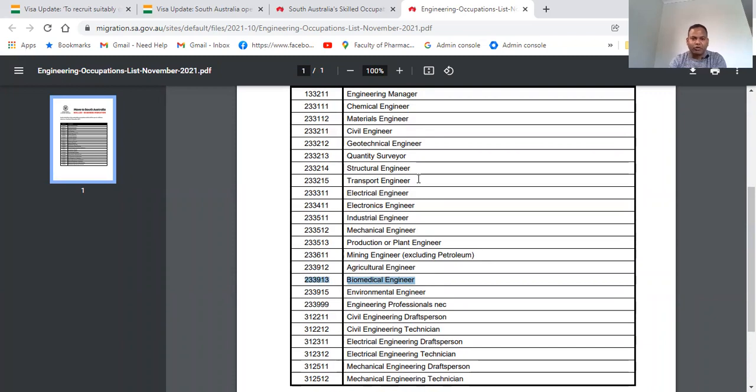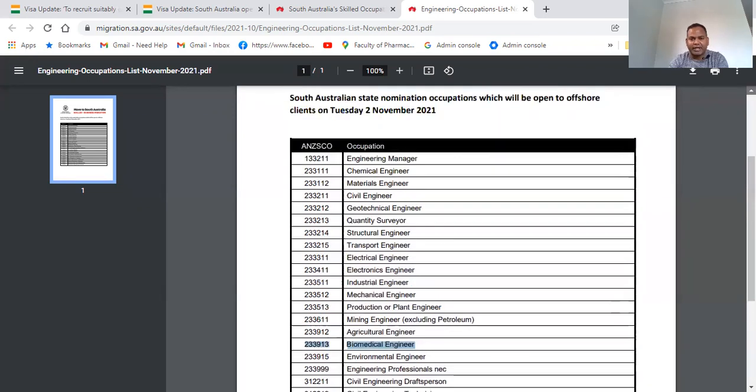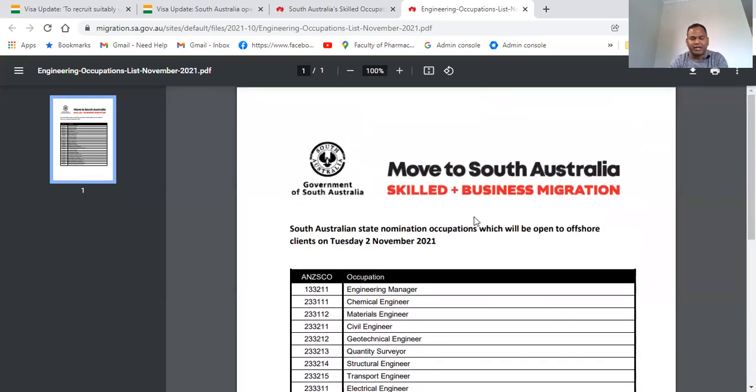This visa has very easy conditions — basically 70 points — and you can apply. Thank you for watching.